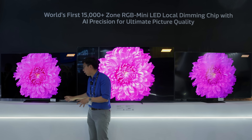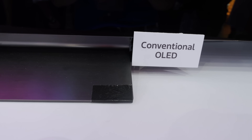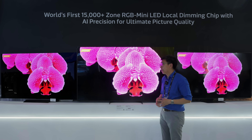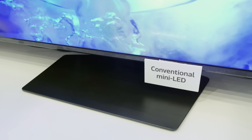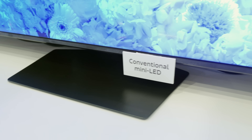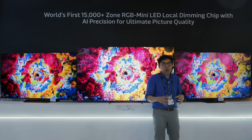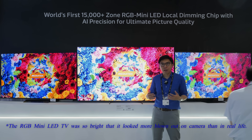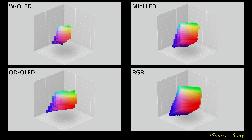This is a 65-inch version, and from the taping of the logo and the stand, we can surmise that this is an LG OLED. To the right would be a conventional Mini LED TV, which also has tape covering the logo. From the stand design and logo position, it is likely to be a Samsung Mini LED TV. Looking at the picture, you can definitely see the more vibrant colors, higher luminance, and greater color volume that RGB Mini LED is providing.